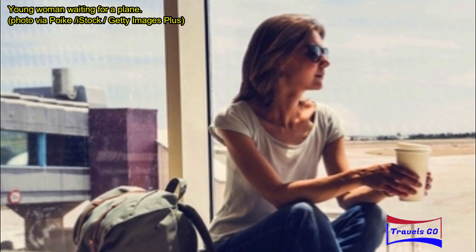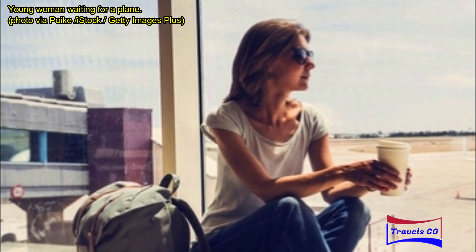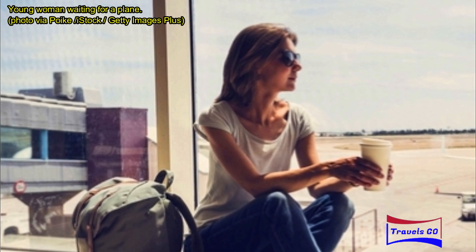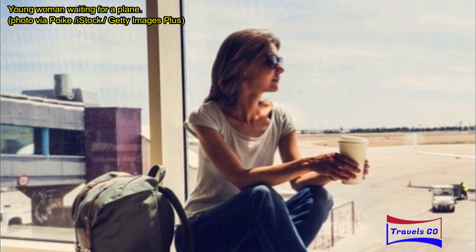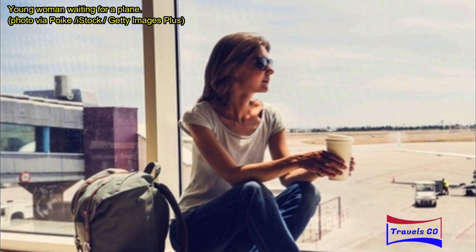Ever been told at the check-in desk that you need to check your carry-on sized rolling bag? Or had to run through an airport to make a connecting flight? Ever traveled to a place with cobblestone sidewalks where it's impossible to roll your bag along? After encountering each of these annoyances, I realized the best solution was to pack lighter and in a vessel I could easily carry.